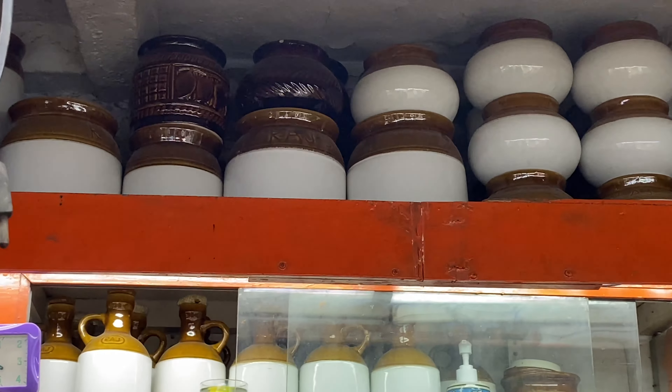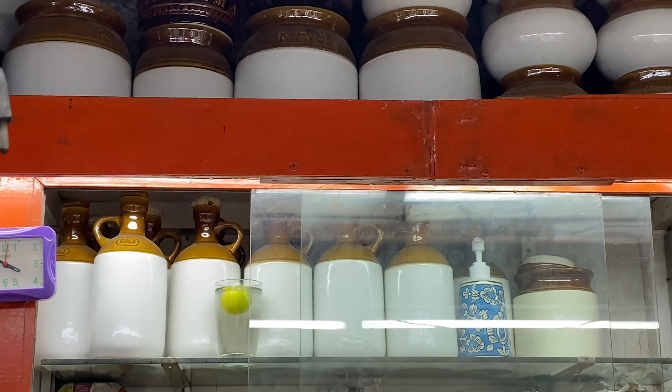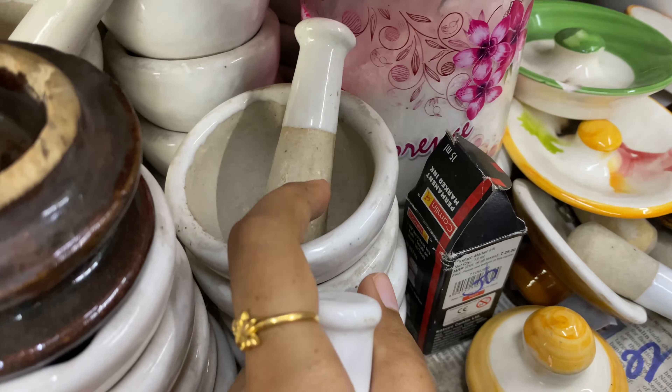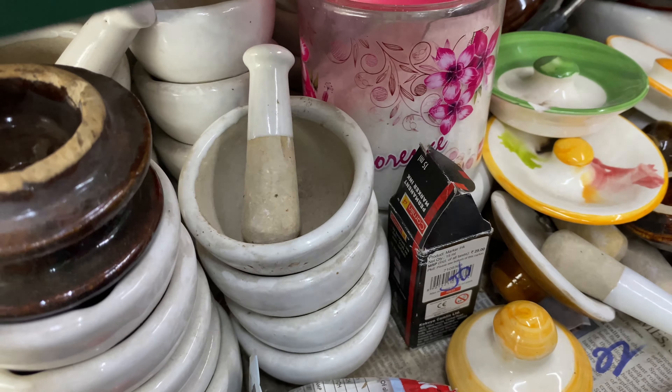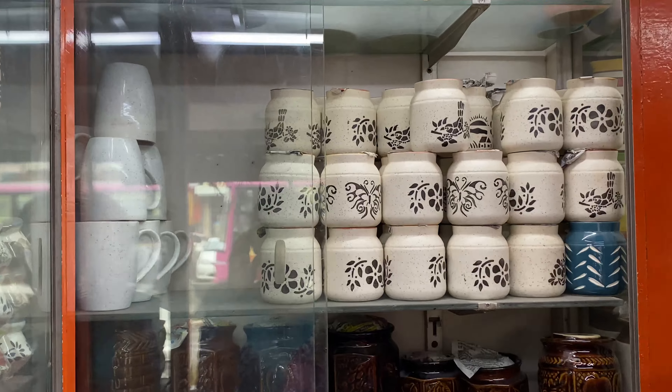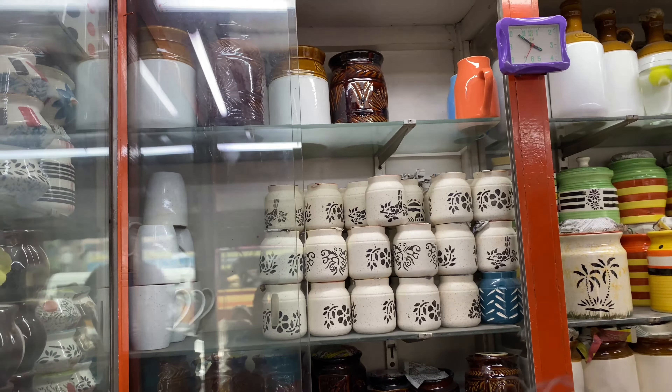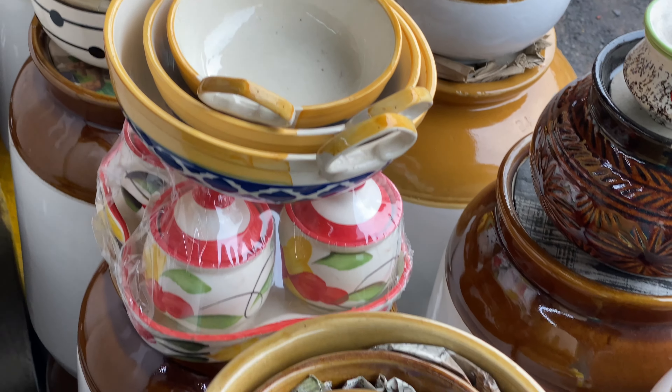I am going to give you a glimpse of these different sizes and shapes. For this, I am going to show you these retailers. You can see the prices here, so definitely you can purchase it.